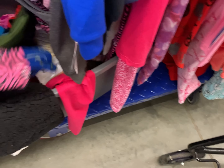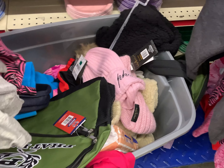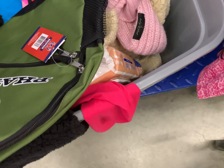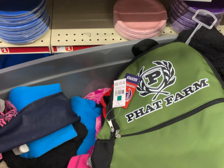Y'all, look, they got a tote up under here. Y'all know I'm finna go through this whole tote. Don't make me put this whole tote in my basket. So, what I'm gonna do is I'm gonna go through it, and I'm gonna scan some different stuff, and then I'll show you guys. Keep watching!